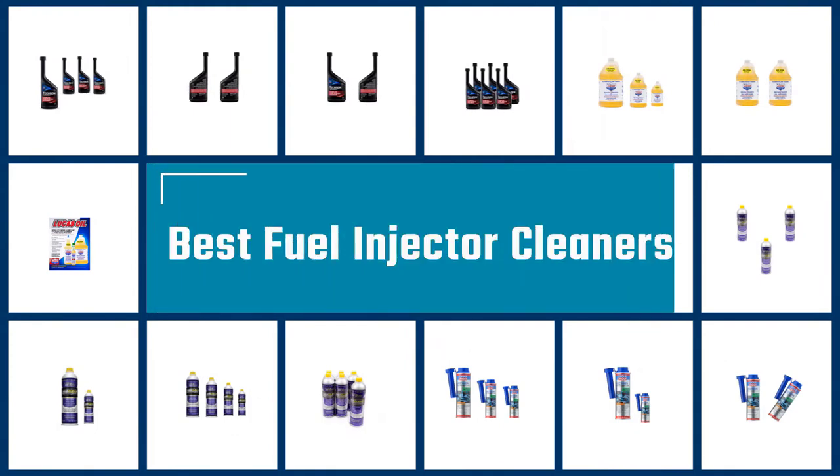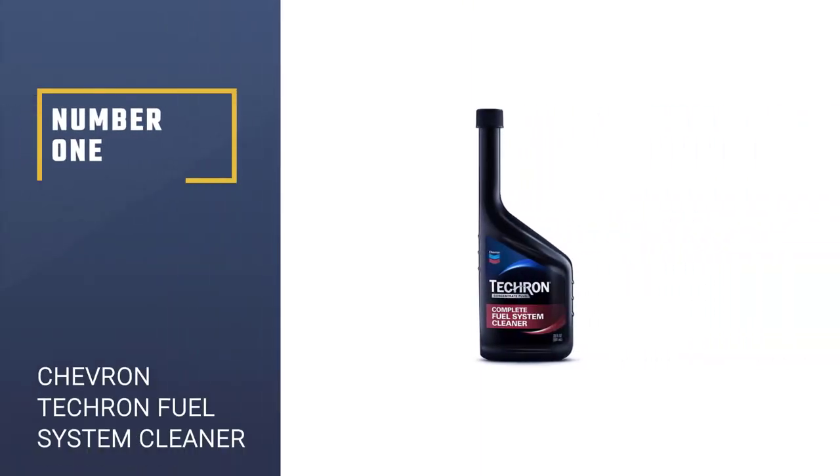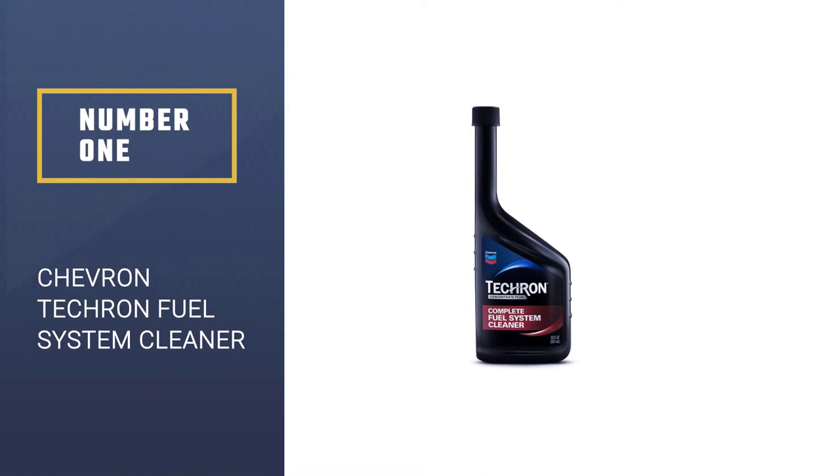If you are looking for the best fuel injector cleaners, here is a collection you have got to see. Let's get started. Number 1: Chevron Tecron Fuel System Cleaner.